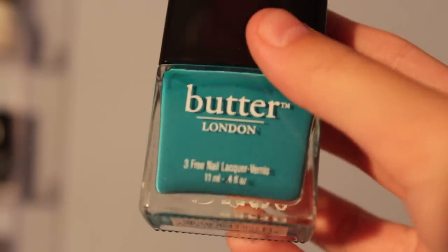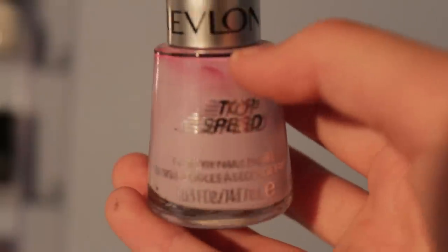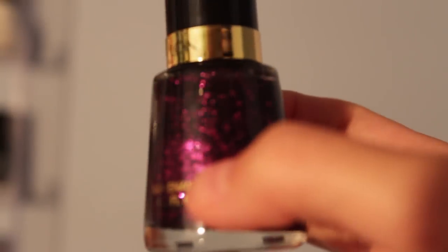Continuing Sally Hansen: Complete Salon Manicure in Starry Starry Flight. From Butter London: Trout Pout, Slapper, The Black Knight, and Chimney Sweep.